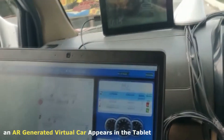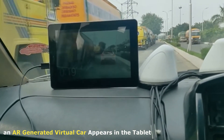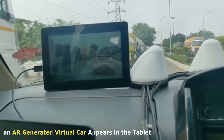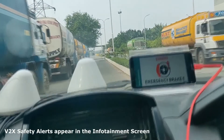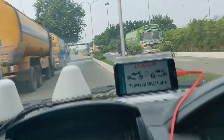Like you see in the map, we have a car in the front, and when we approach the car, you will see an AR-generated image in the tablet. Here is the AR-generated image and corresponding warnings in the infotainment screen. The alerts would disappear once we cross the virtual car.